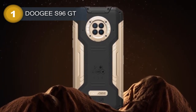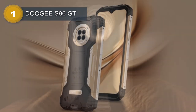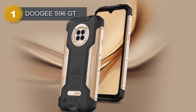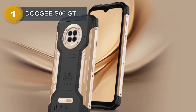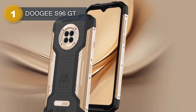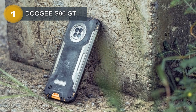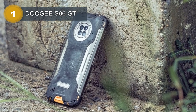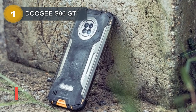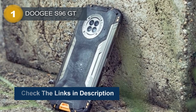The phone has a generous internal storage capacity of 256GB and 8GB of RAM, with an option to expand the storage further using the dedicated microSDXC card slot. The DOOGEE S96 GT comes with a quad camera setup on the back, including a 48MP primary lens, an 8MP ultrawide lens, a 20MP night vision lens with 4 infrared night vision lights, and a 2MP depth lens.